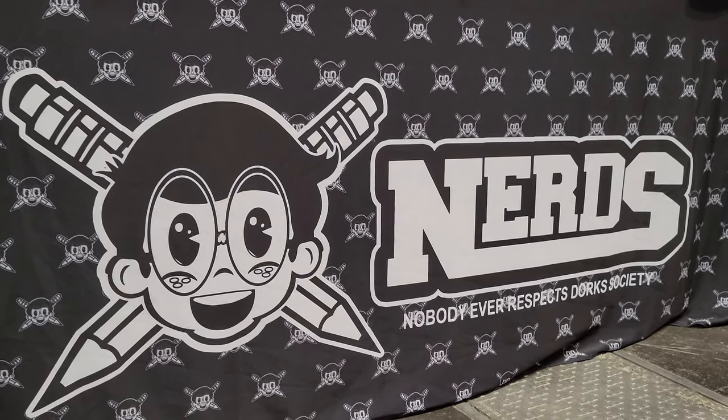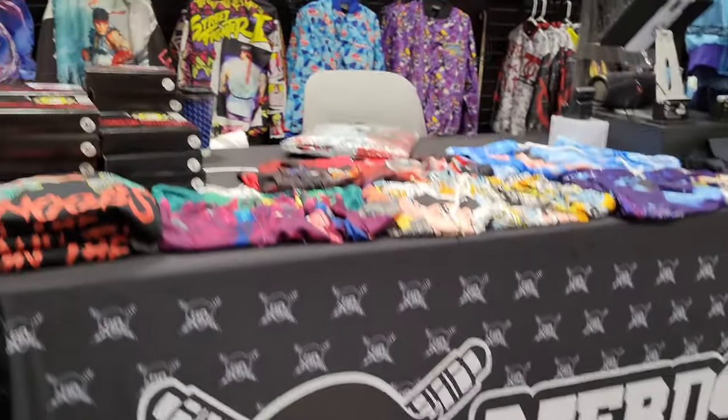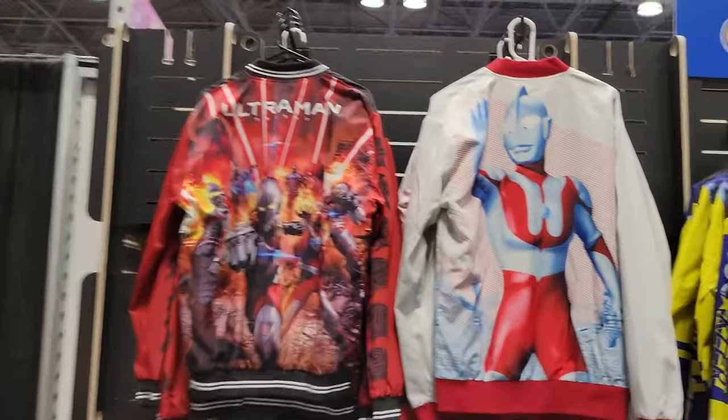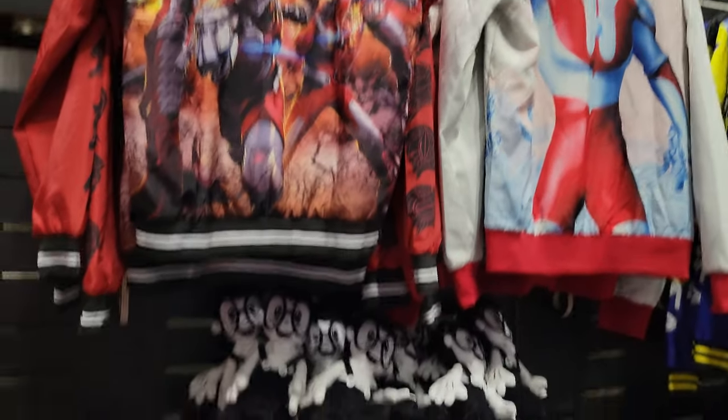Hey there, this is G Forever from Luminous News and we're now at Nerds Clothing. So let's check out what they have. And look there, it's Ultraman. We got these exclusive Ultraman jackets on display.